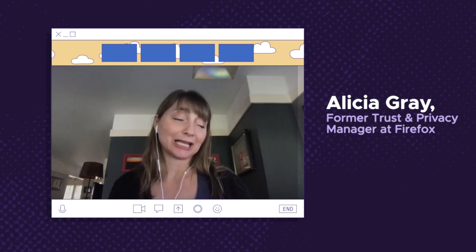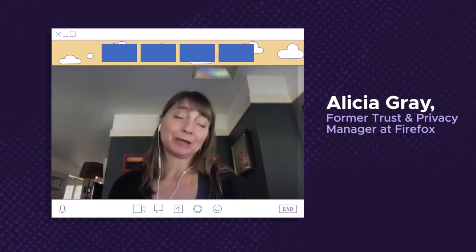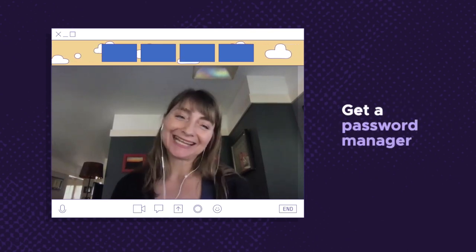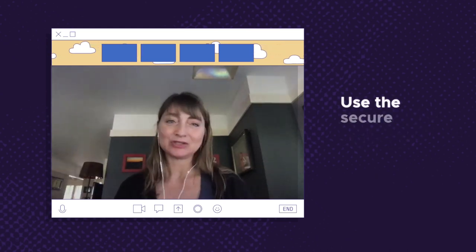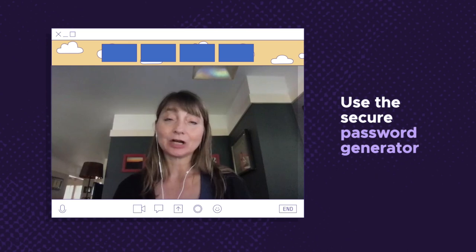I preached it, but I hadn't actually done it yet for myself, which was to get a password manager. And I went through all of my accounts and changed all of my passwords, used the secure password generator, and started cleaning up my accounts.